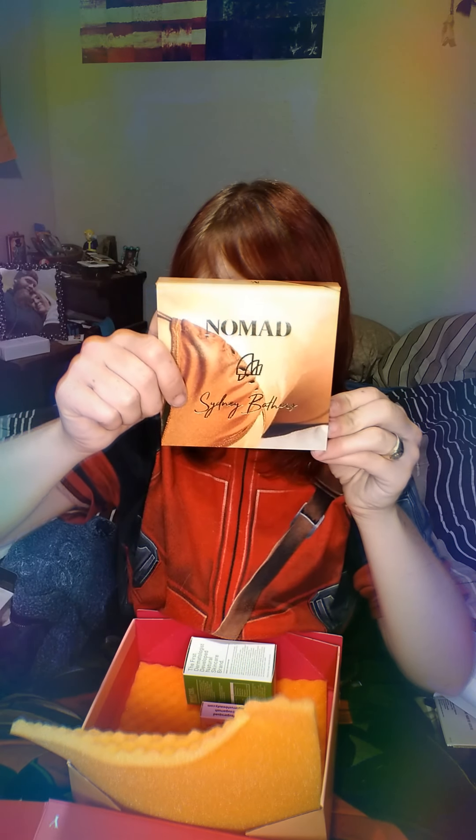Designed on location in Sydney, Australia. Manufactured at No Man's Labs in China. That's fantastic.